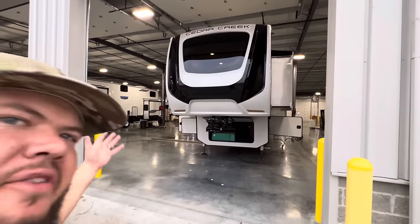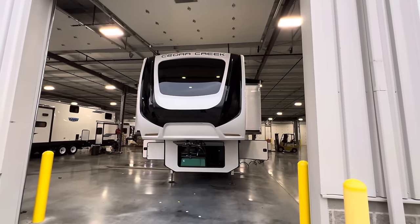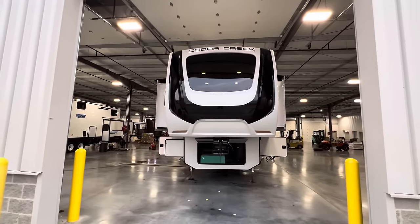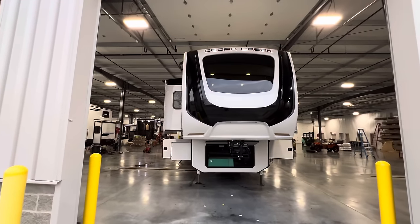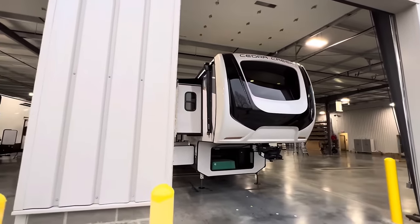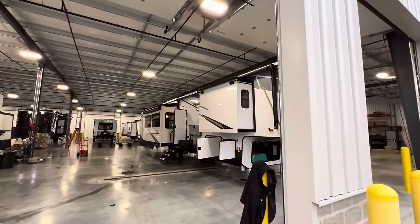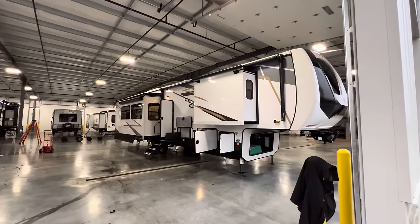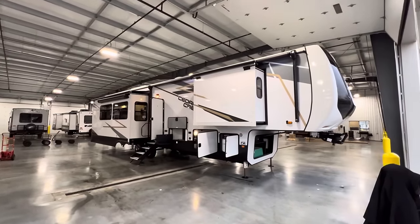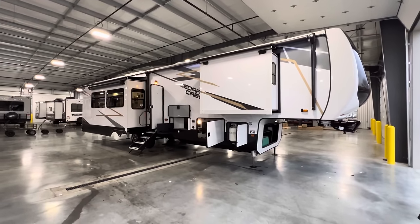Yo ho ho, what's going on everybody, this is Hunter. Hope you guys are having a wonderful day. I've got a treat for you — it is the newest floor plan by Cedar Creek, it's the 2023 Cedar Creek 390 RK, RK standing for rear kitchen. This is a truly unique one; it's got one of the coolest bedroom setups that I've ever seen, with more dresser space than my house, a desk, and a place for a washer and dryer.